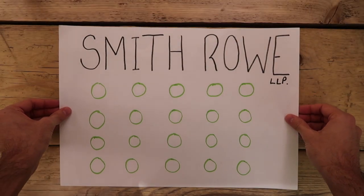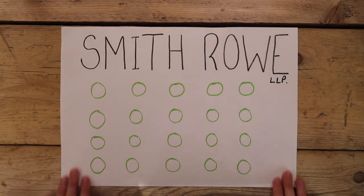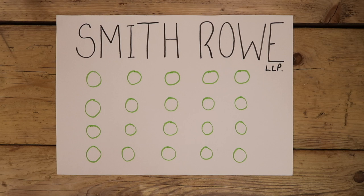The best way to explain this is through a demonstration. Let's make up a law firm and call it Smithrow LLP. The firm recruits on a rolling basis and its application window is only open for five days. Let's also assume that the firm only has 20 vac scheme positions — each one of the circles here represents one vac scheme position.